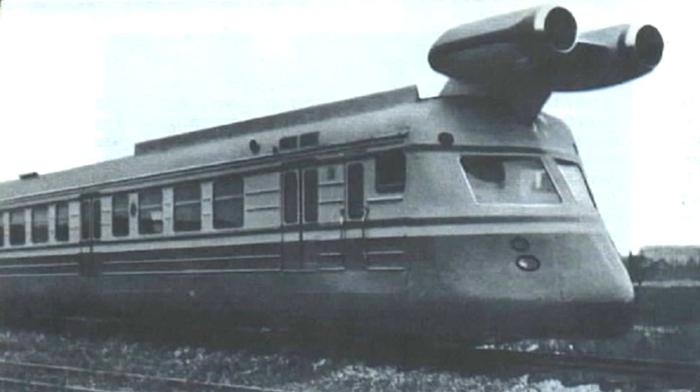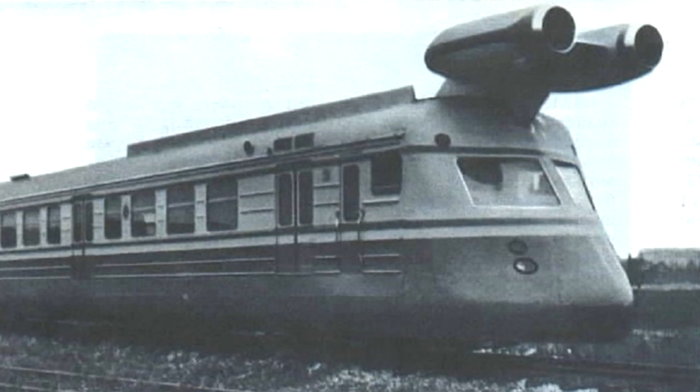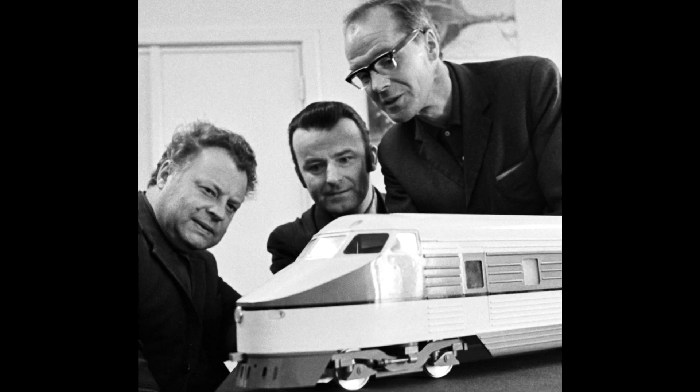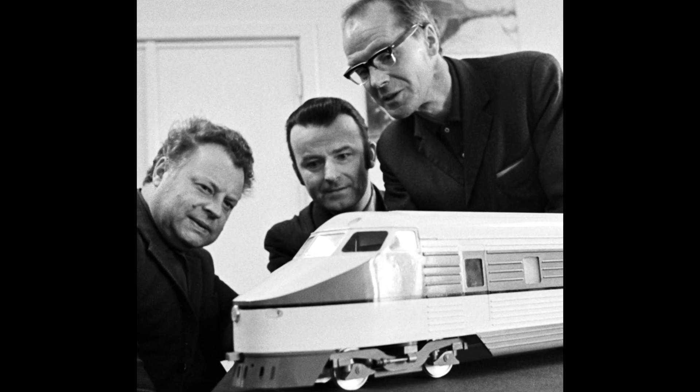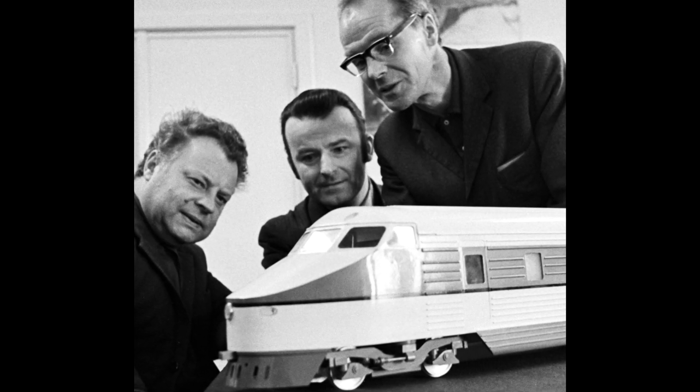The SVL became part of the high-speed train development program, and in parallel with the tests, at the Riga Carriageworks, with the participation of 50 scientific institutes and design organizations, the first Soviet high-speed electric train ER-200 with an operating speed of 200 kilometers per hour was being developed.